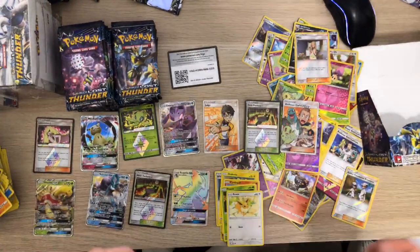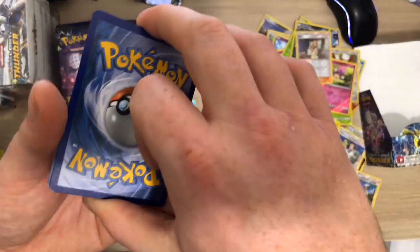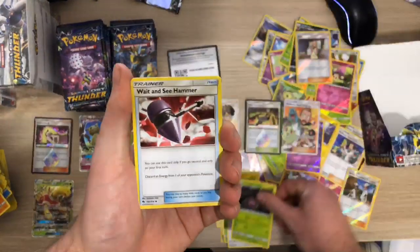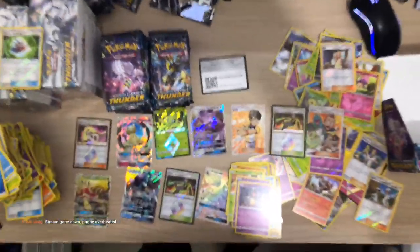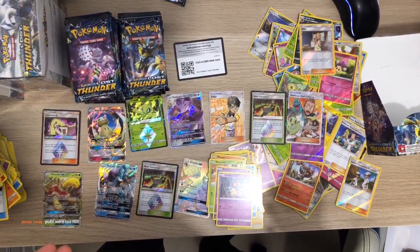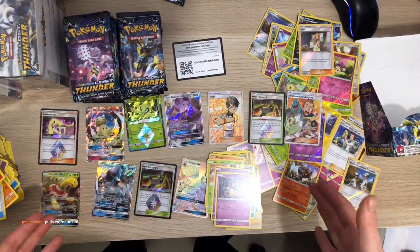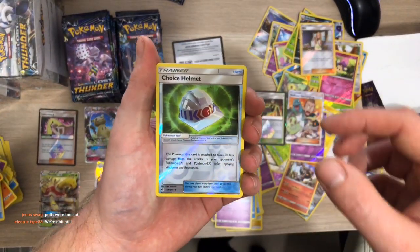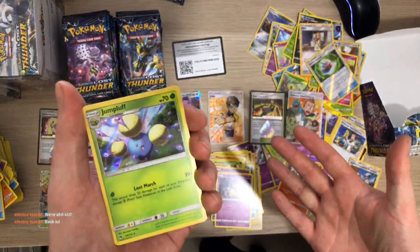Another white code - the full art is definitely worth a lot more than the normal card. We've got a Cascoon, a Wait and See Hammer, a Net Ball, a Cubchoo, a Fan Piece. My phone actually got too hot while streaming - I didn't open any more packs but I got a Choice Helmet Reverse.